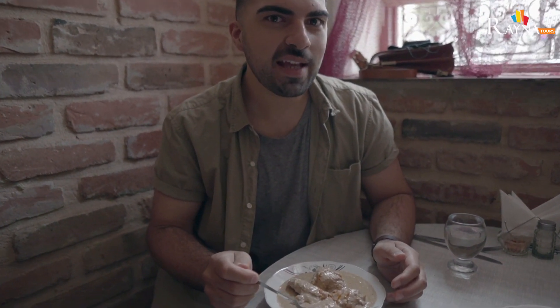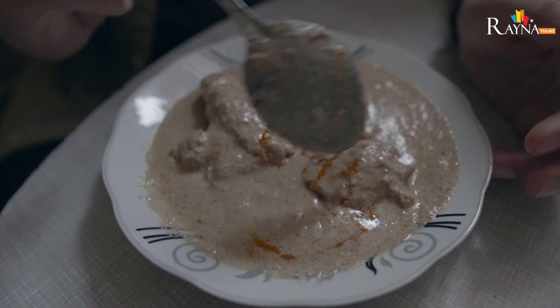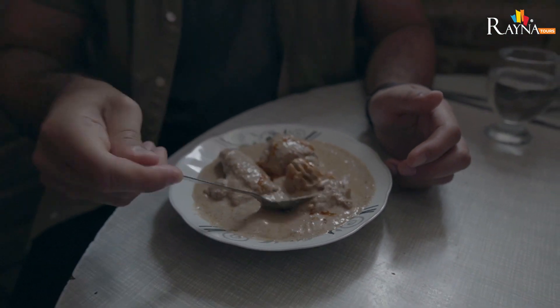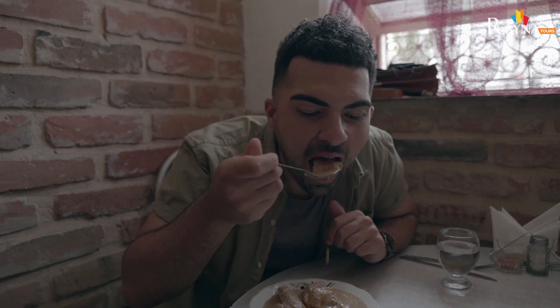We're here at Makshalia, one of the best places to get local cheap food here in Tbilisi. Our first dish is called Karcho — the Georgian equivalent of satay. It's got walnut paste, plum puree, and coriander, and this one is chicken, but you can also get it with beef. It's really nutty. The chicken is extremely tender.